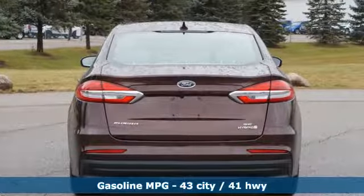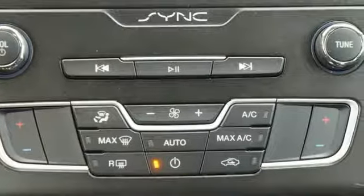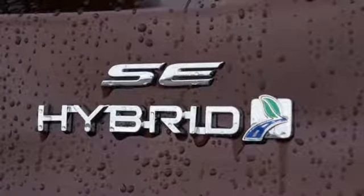Integrated navigation system with voice activation, Wi-Fi hotspot, dual zone climate control, configurable instrument gauges, and remote engine start smart device.